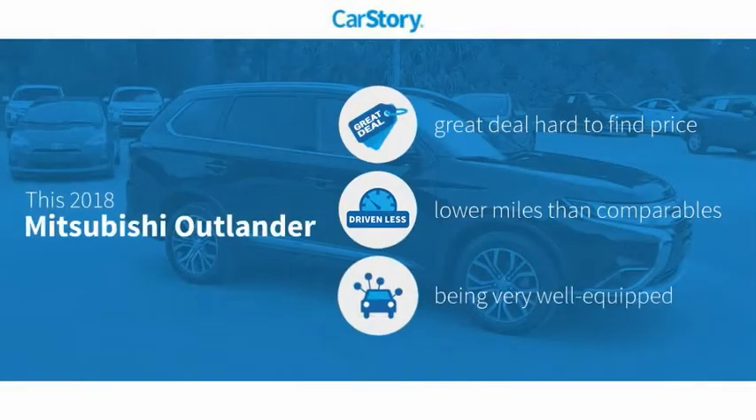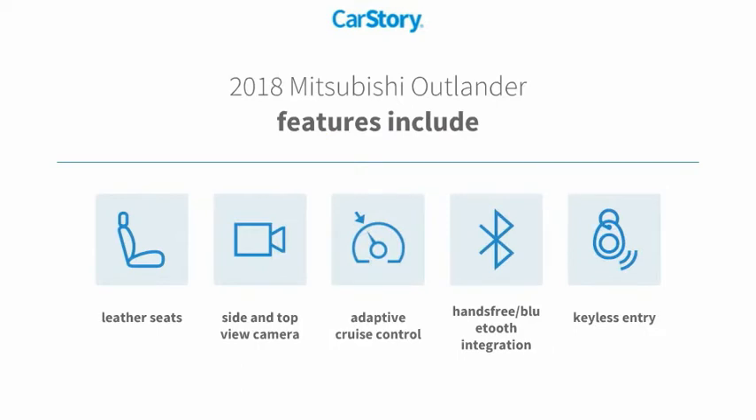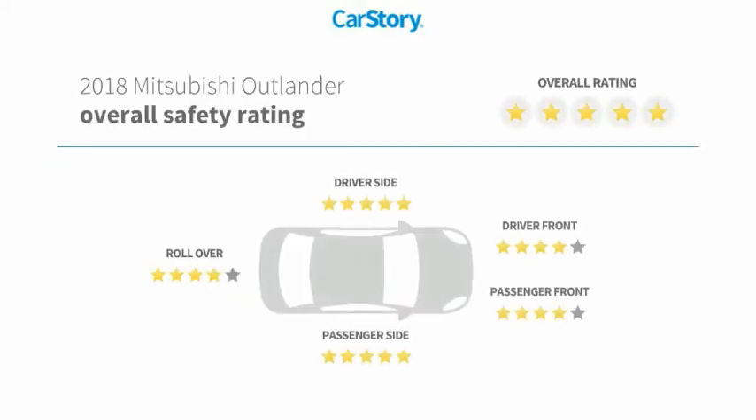Car Story Research indicates this vehicle as being a great deal that is hard to find at this price, with low miles and loaded with features. Features include keyless entry, leather seats, adaptive cruise control, hands-free Bluetooth integration, and it has been listed as an IIHS Top Safety Pick.